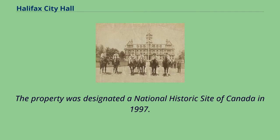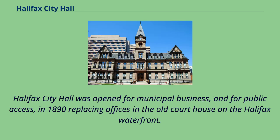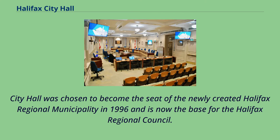The property was designated a National Historic Site of Canada in 1997. Halifax City Hall was opened for municipal business and public access in 1890, replacing offices in the old courthouse on the Halifax waterfront. City Hall was chosen to become the seat of the newly created Halifax Regional Municipality in 1996 and is now the base for the Halifax Regional Council.